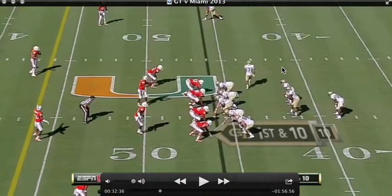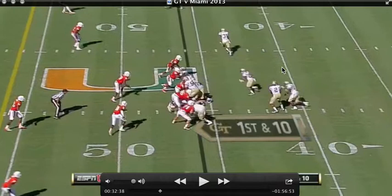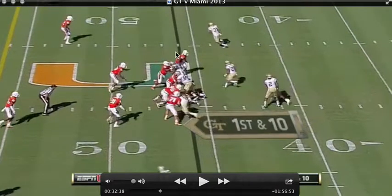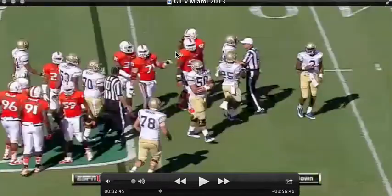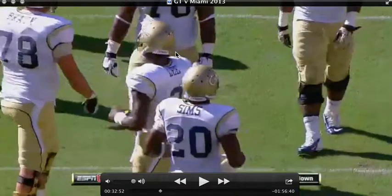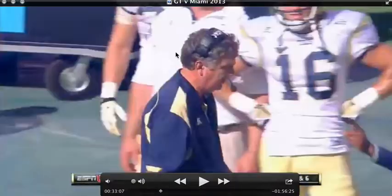It looks like this play is really just a dive — there's not really a read on it. Basically we block out on this guy right here and we just see how far we can go. So we make a couple yards off of that and we'll go ahead and go to the next play.